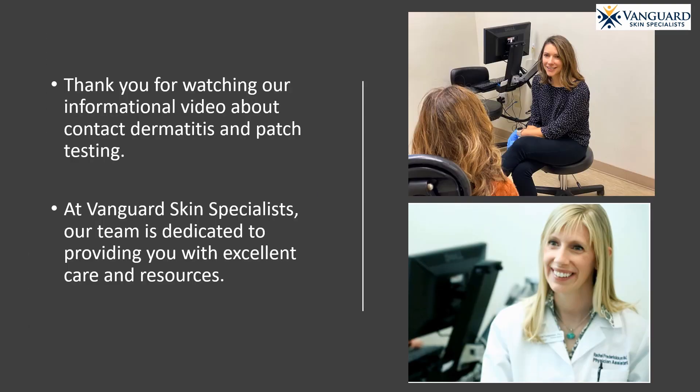Thank you for watching our informational video about contact dermatitis and patch testing. At Vanguard Skin Specialists, our team is dedicated to providing you with excellent care and resources. Thank you for entrusting us with your medical care.